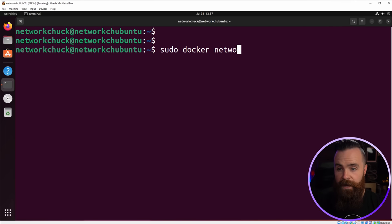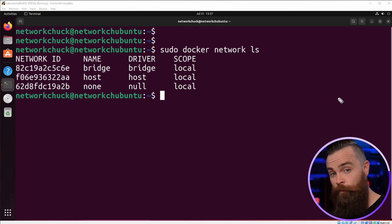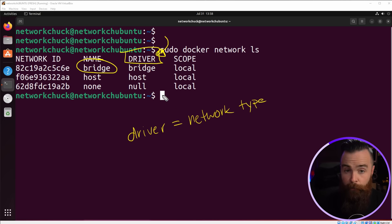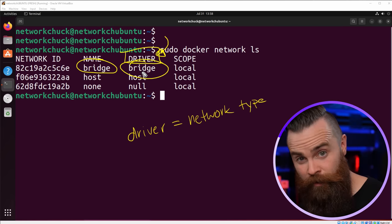This lists our current Docker networks. One we already know — bridge. But there are two more we don't know yet. They are two of the seven networks in Docker and they're there by default. Notice the column called 'driver' — in Docker speak, driver basically means network type. So our bridge network is named bridge and its type is also bridge; it's using the bridge driver. You'll see that terminology everywhere in Docker.